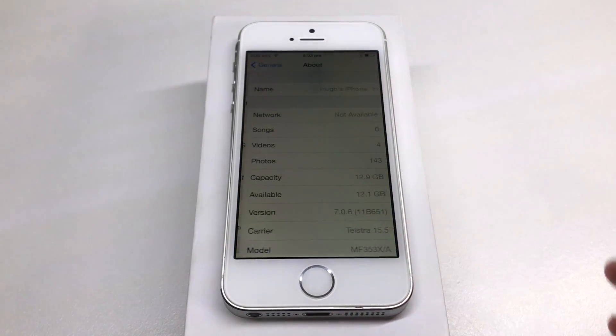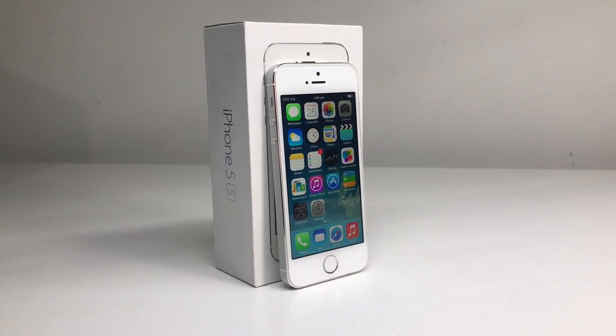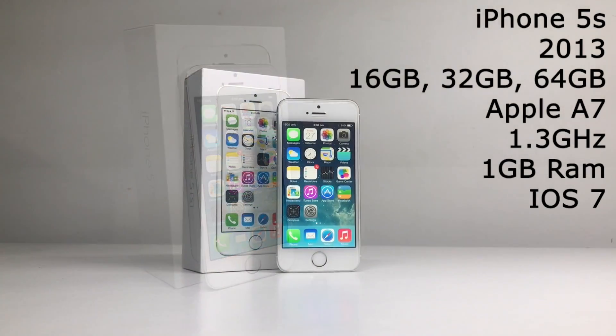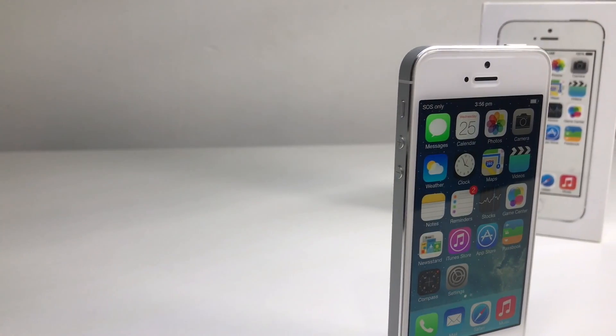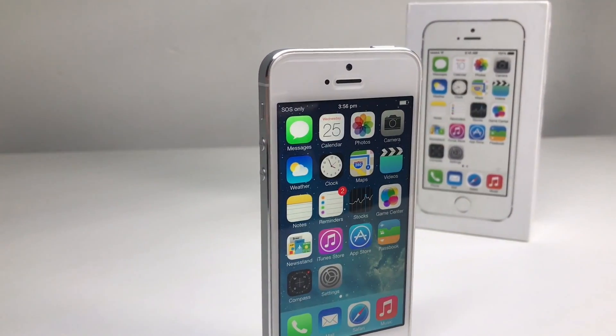Going into General and About, you can see that it's a 16 gigabyte iPhone 5s. The iPhone 5s was released in 2013 in 16, 32, and 64 gigabytes of storage, with an Apple A7 processor running at 1.3 GHz, 1 gigabyte of RAM, and came with iOS 7.